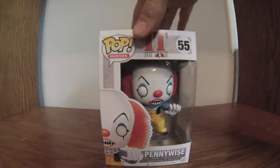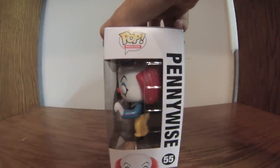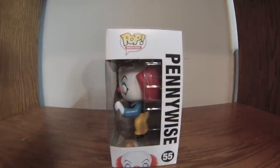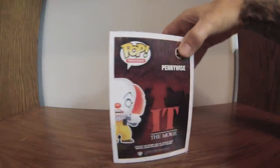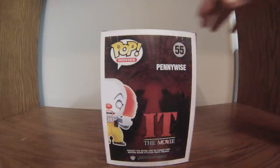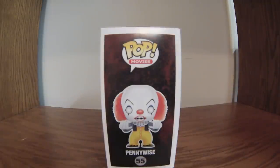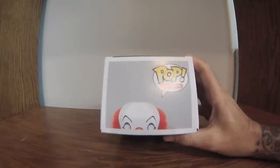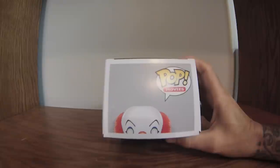You'll hear some music in the background — that'd be the Deftones. First figure I put up here is Pennywise from the movie It. I do like Pennywise. It's a scary clown to many, but I enjoy watching the movie — a made-for-TV movie, I might add. Pennywise is number 55, Pop Movies. I don't think I've ever seen any exclusives or glow in the dark of Pennywise. I'd like to show all views of the box — top, sides, face, back.